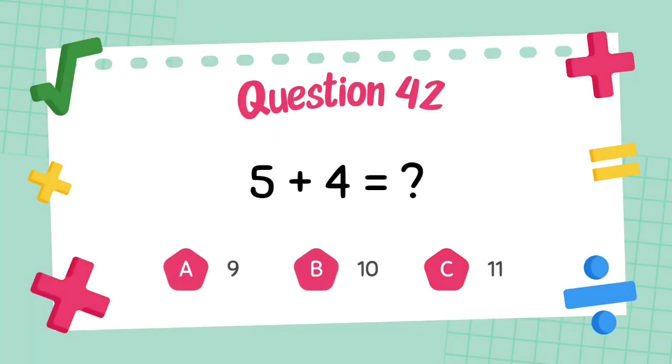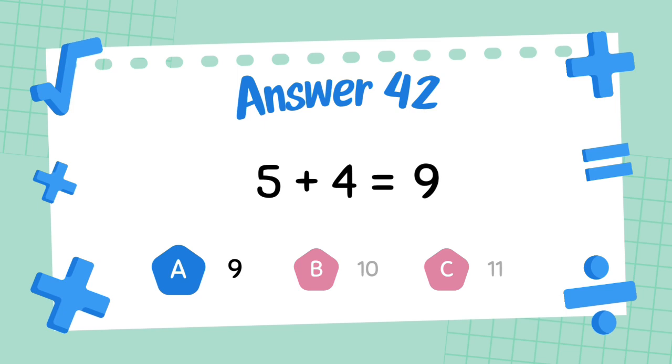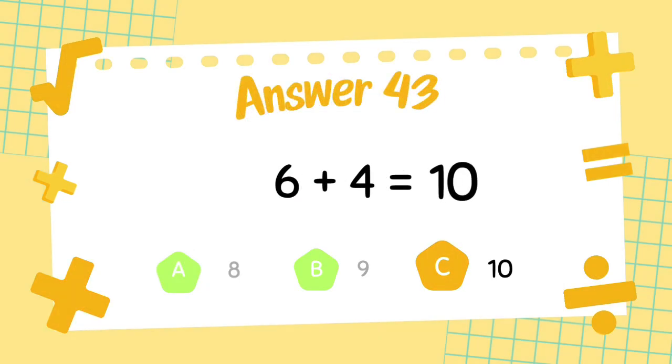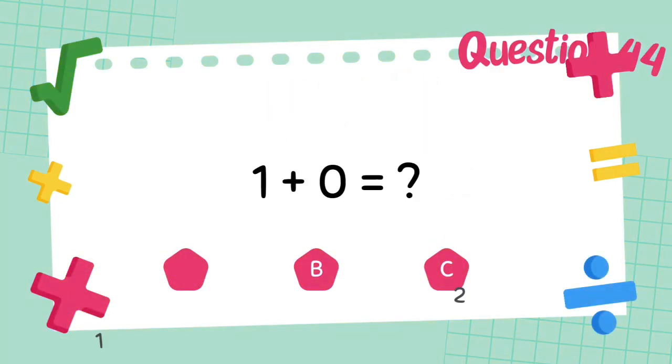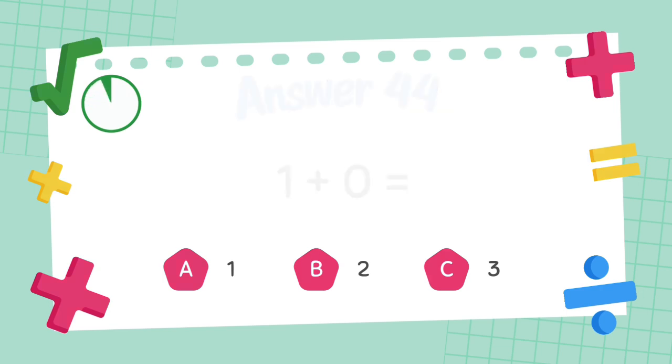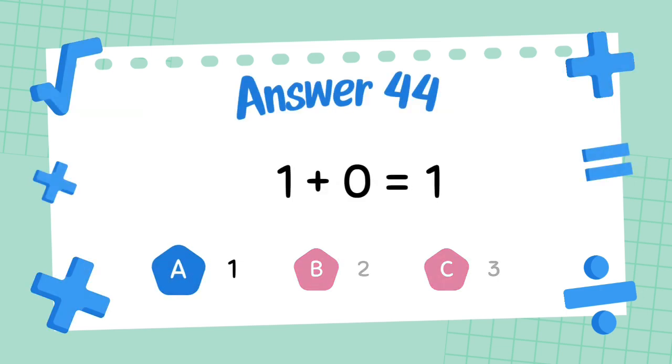What is 5 plus 4? What is 6 plus 4? The answer is 1.